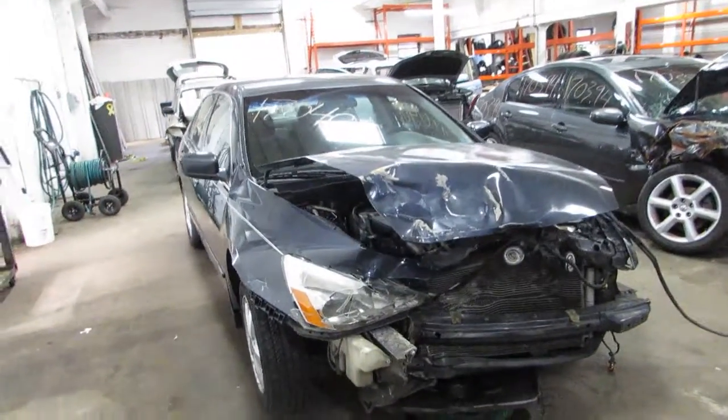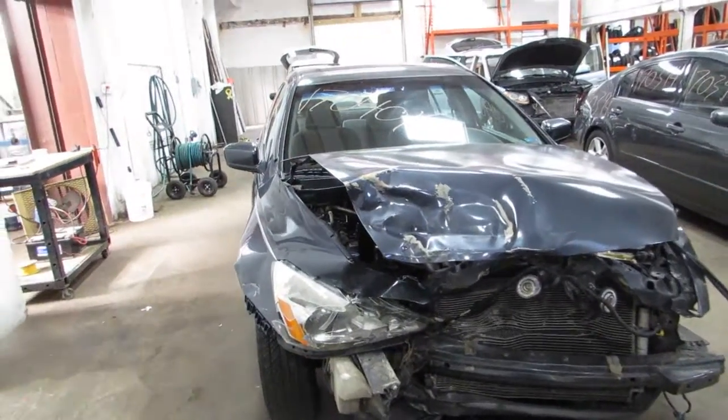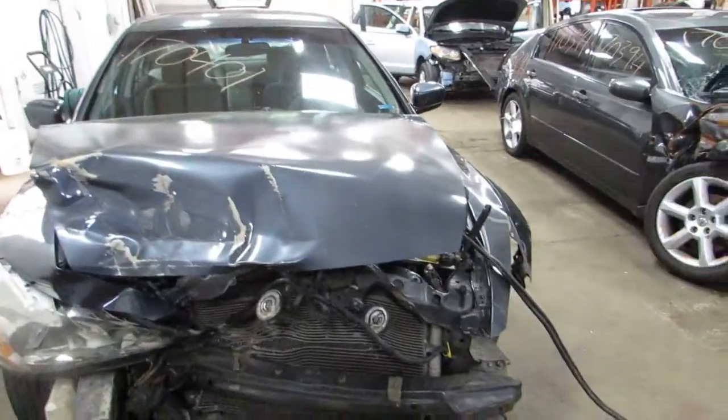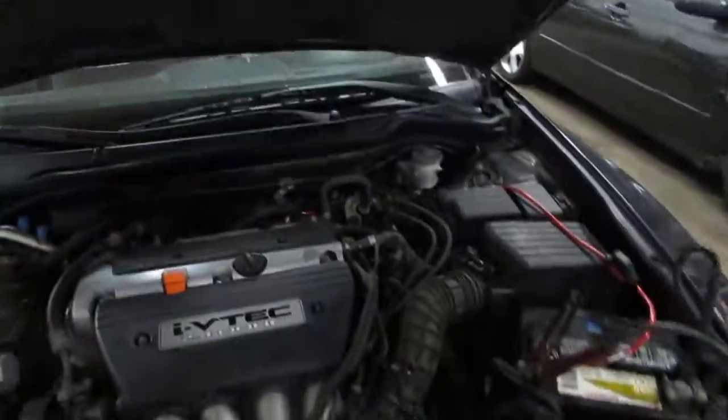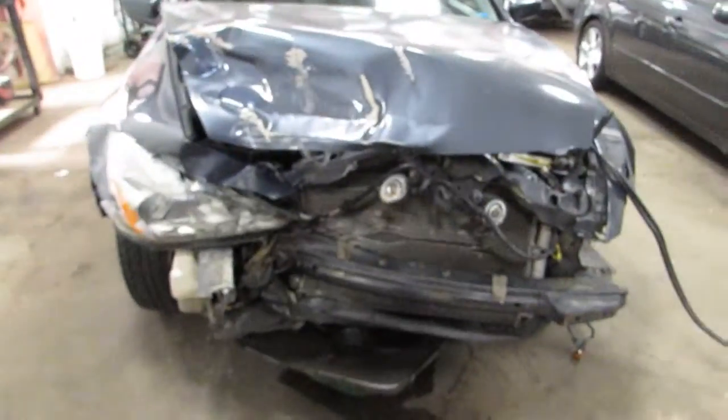Hello and welcome to Tom's Foreign Auto Parts. Here we have stock number 170401. It is a 2004 Honda Accord LX with a 2.4 liter motor that runs and drives excellent. The car is front wheel drive with an automatic transmission, parting it out due to the front end damage you see there.